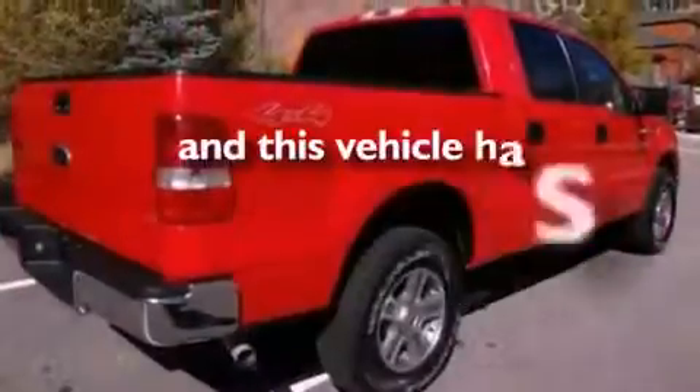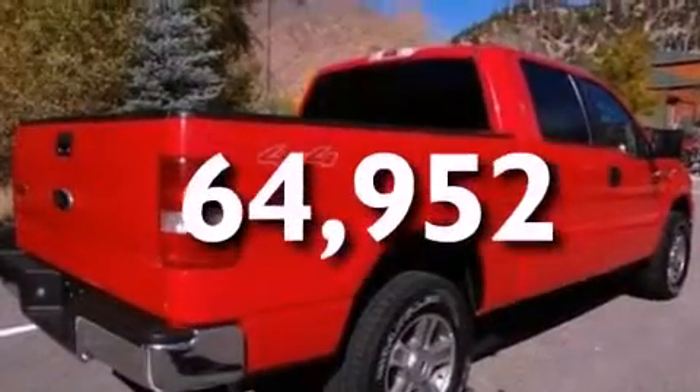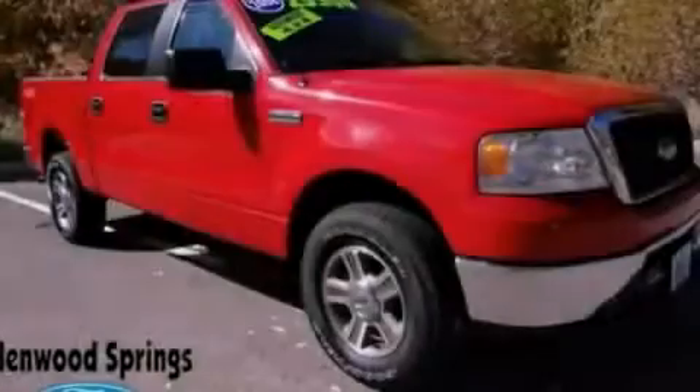This vehicle has fewer than 65,000 miles on the odometer. Stop by today and test drive this vehicle for yourself.